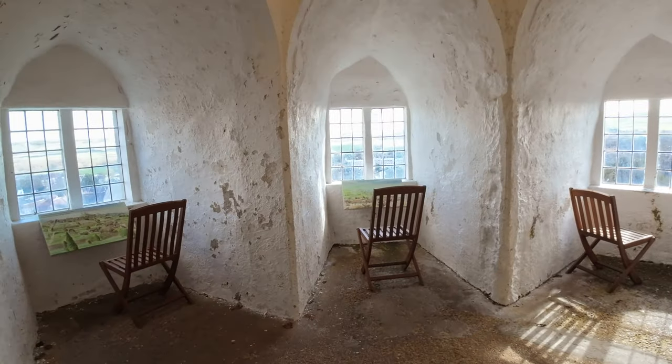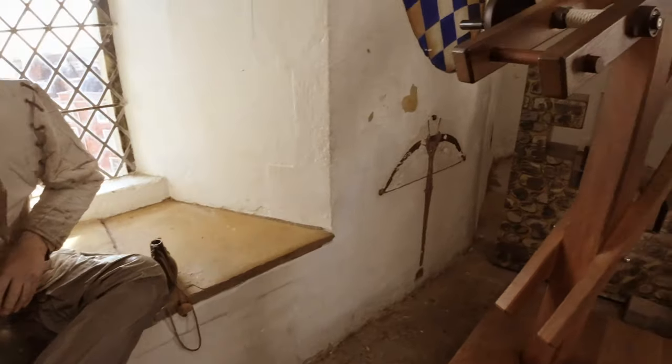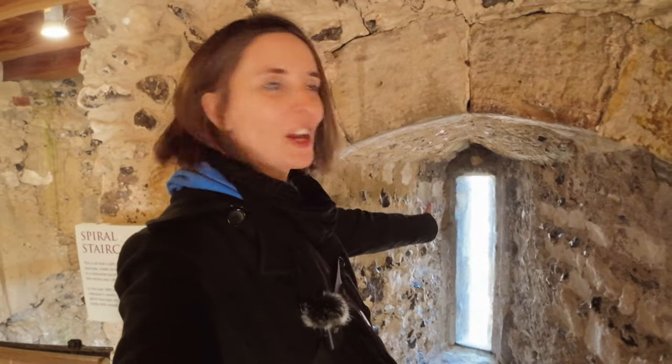Lewes Castle is a Norman castle that was built after the Battle of Hastings in the 11th century by loyal supporters of William the Conqueror. These slits in the walls were for archers, so they could shoot the enemy — a very tiny space for a very tiny weapon.